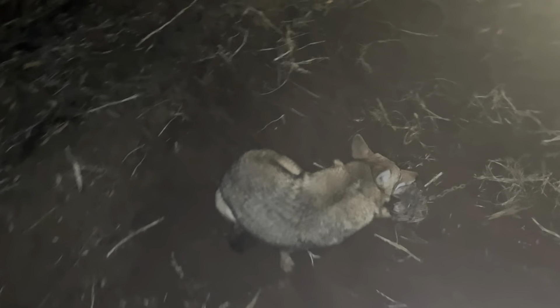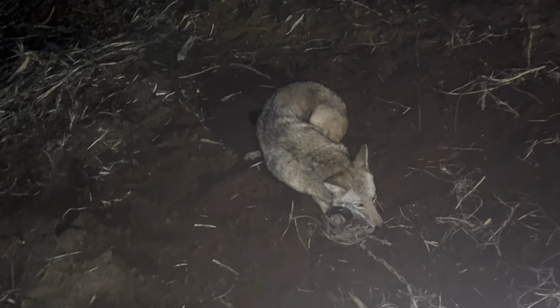We have traps set along here — there's a corn field and a bean field, and we have a coyote set right along here. We picked up a coyote right here. She's not a giant one, but she's a female, and usually you can get a lot of money off these females. Pretty coyote — I don't think she has mange. No, she doesn't. She's in a number three Bridger; she's not getting out of that trap.